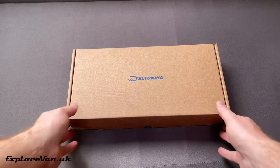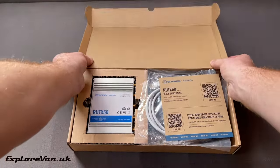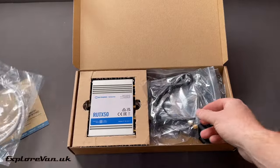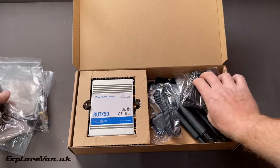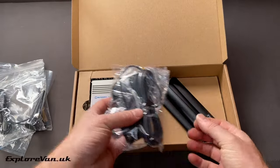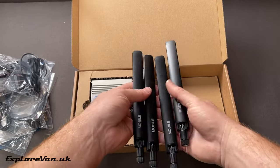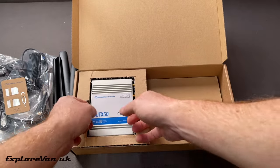Now let's get hands on and see what's in the box. We've got a quick start guide with links to the full manual, an ethernet cable, two mag-mount Wi-Fi antennas, a mains power unit and an external GPS antenna, four unit-mounted LTE antennas, SIM adapters and access pin, and of course the unit itself.